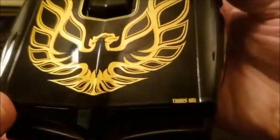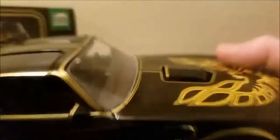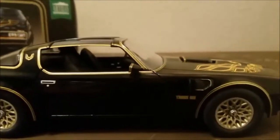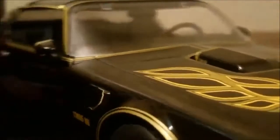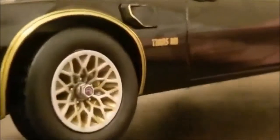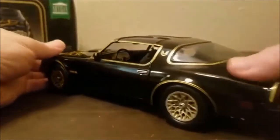The hood doesn't open. Sorry, trying to get all the styrofoam off. It's got Trans-Am and the bird on the hood. Let me zoom in a little bit. The scoops have a little number on there — 'TA66' — that's cool. And we've got the Trans-Am logo. The trunk doesn't open, but oh — the door opens!